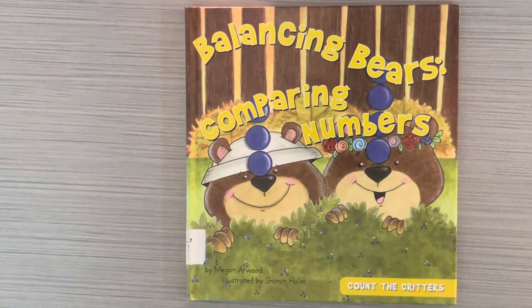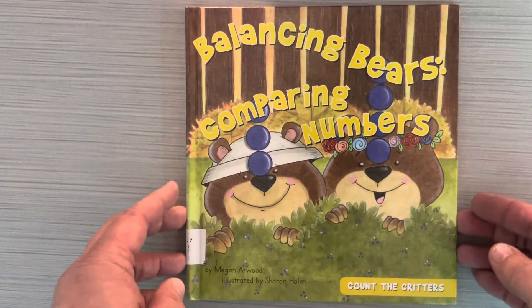Hey boys and girls, this book is called Balancing Bears, Comparing Numbers, written by Megan Atwood.